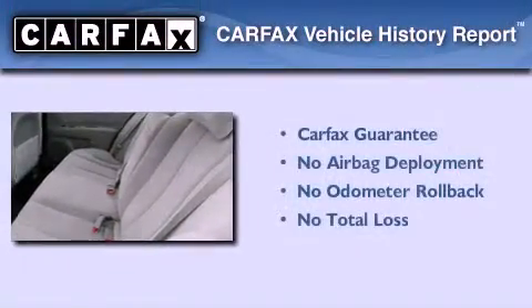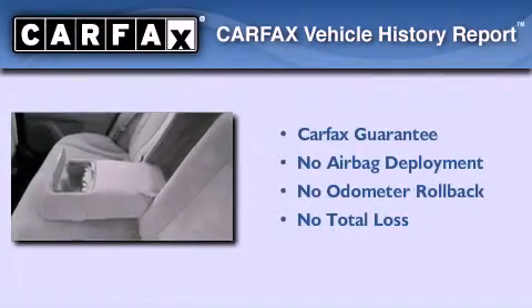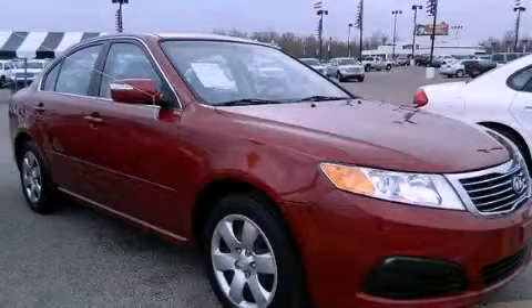Not to mention that this Kia qualifies for the Carfax buy-back guarantee. Call now to find out how you can own this breathtaking automobile.